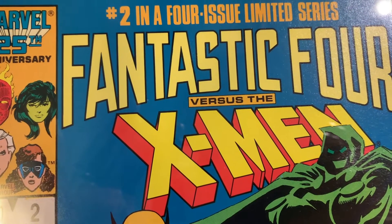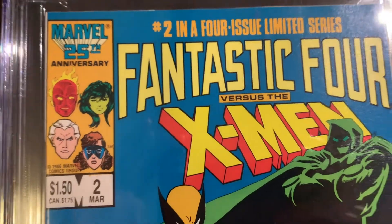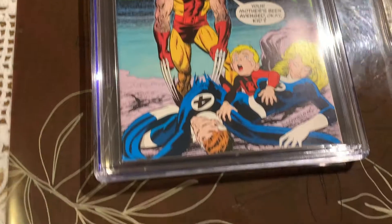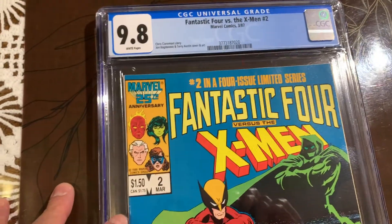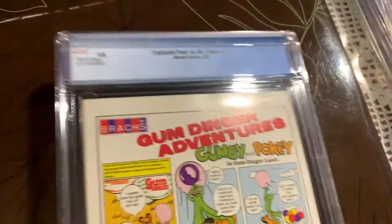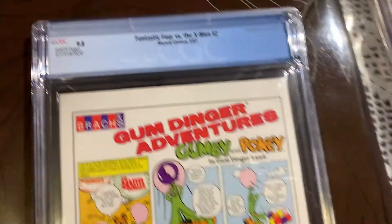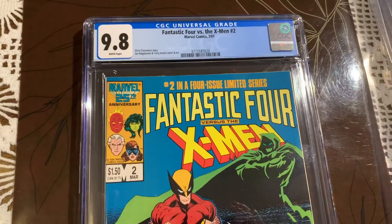I got this book back from CGC pre-screen — it's in a case. We got 9.8 white pages. I thought if I'm sending it for a pre-screen it has a shot at 9.8. This one had a little tick there so I was a little worried, but very, very happy. Thanks for joining me for this journey — please join me for another one soon.